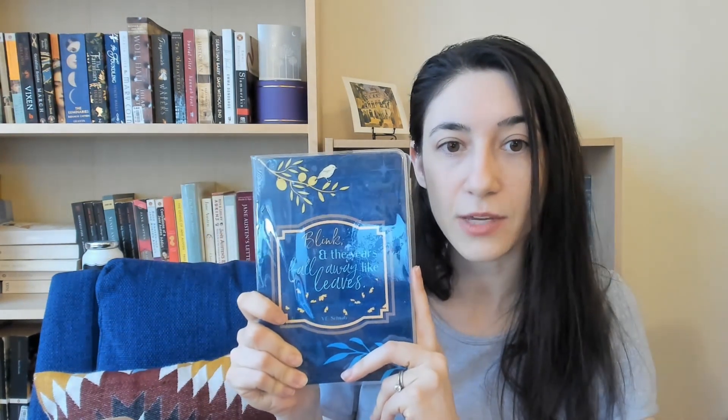Oh, this is beautiful. So this looks like a little journal of sorts. On the front it says 'blink and the years fall away like leaves,' which is apparently a quote by V.E. Schwab. The cover is nice and it seems like I can totally customize it myself if I wanted to. And the inside looks like a planner or just a journal of some sort. Well, I'm sure I'll get good use out of that. I kind of love the back. This is fun.